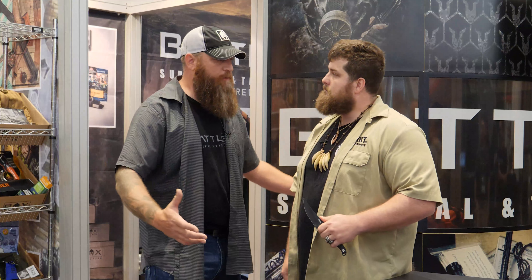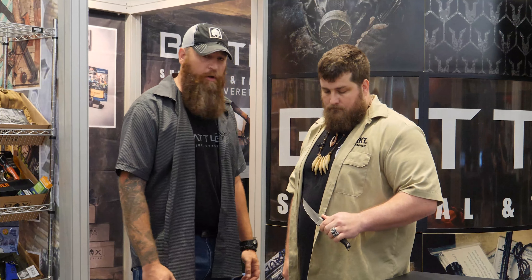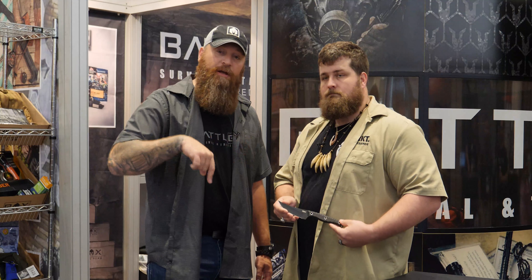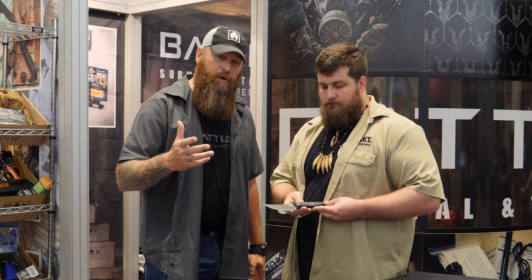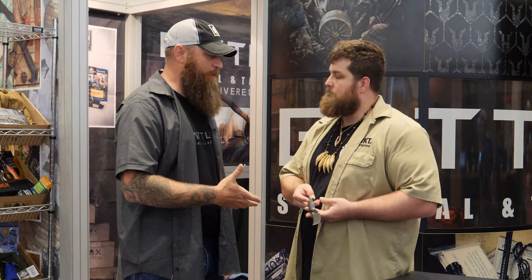We've got to give back to the veterans that gave so much for us — a lot of them need our support and help, and we're looking forward to doing that. So if you subscribe to BattleBox and you get this knife in the July shipment — Mission 41 — you are contributing to helping out a veteran, and we appreciate you guys being a part of it.